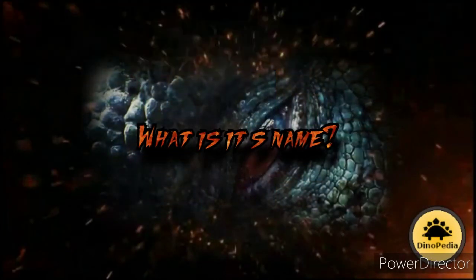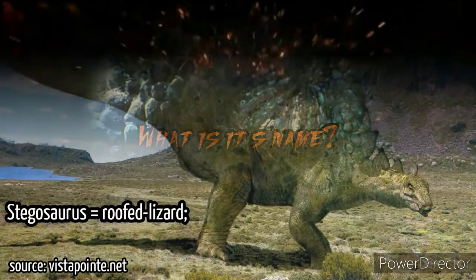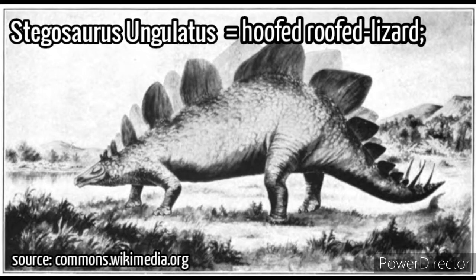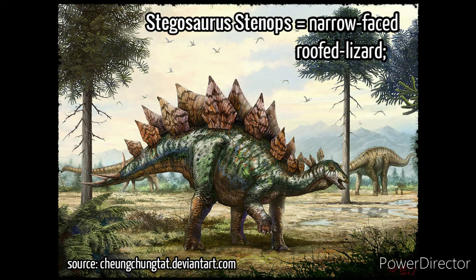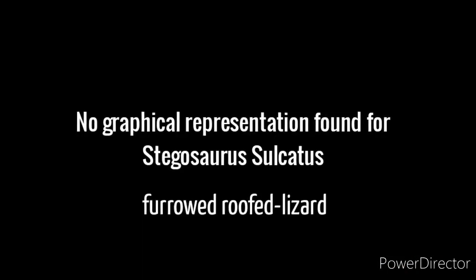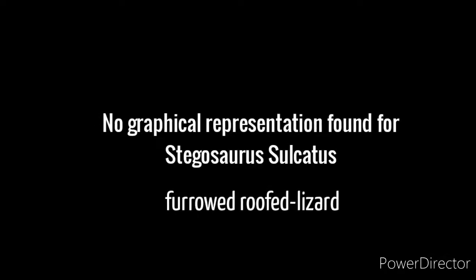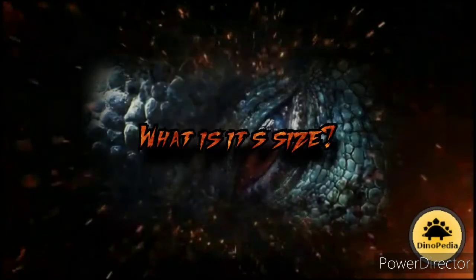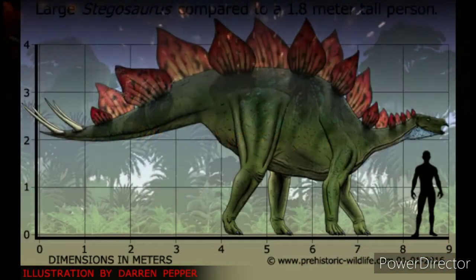What is its name? The name of this animal is stegosaurus. From Greek, stegosaurus means 'roofed lizard.' Stegosaurus has some distinct species: Stegosaurus ungulatus meaning 'hoofed roofed lizard,' Stegosaurus stenops meaning 'narrow-faced roofed lizard,' and Stegosaurus sulcatus meaning 'furrowed roofed lizard.'